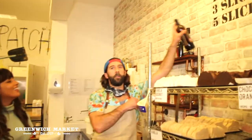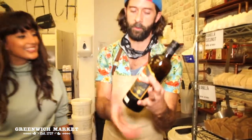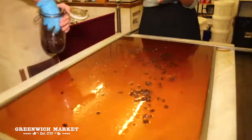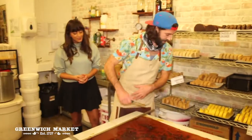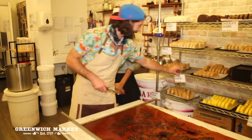Here comes the secret ingredient. Time for the raisins — if only you guys could smell this. This is how you know you can't eat too much fudge, because you've got to stay slim enough to get through that gap.